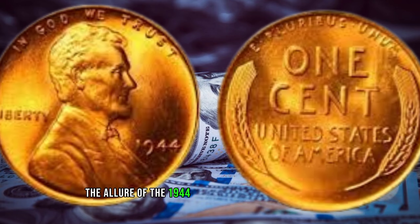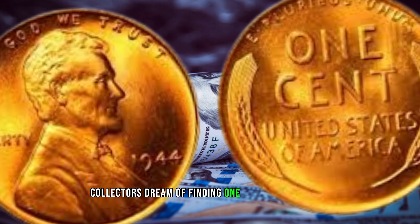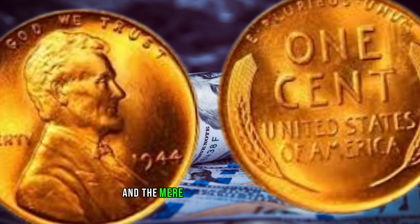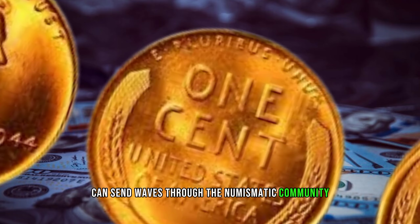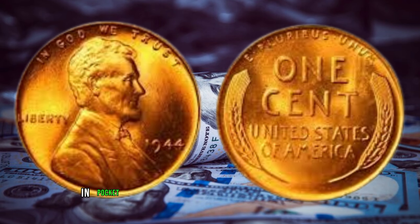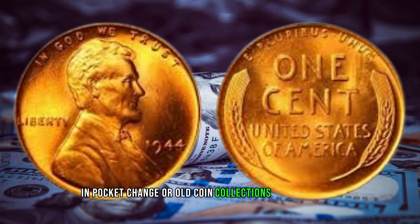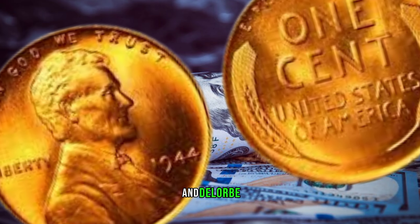The allure of the 1944 wheat penny lies in its scarcity. Collectors dream of finding one in their coin hunts, and the mere mention of its existence can send waves through the numismatic community. Several stories of individuals stumbling upon this hidden gem in pocket change or old coin collections have surfaced, only adding to the coin's mystique and allure.